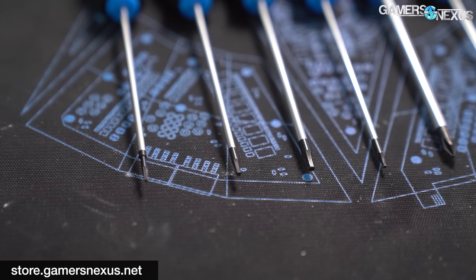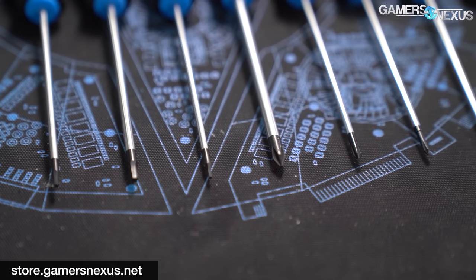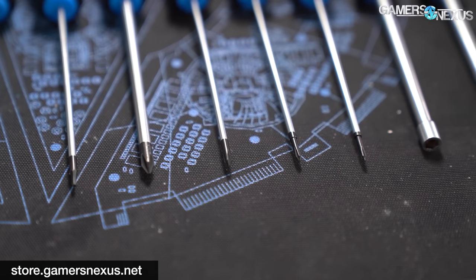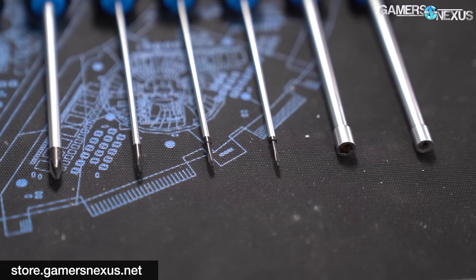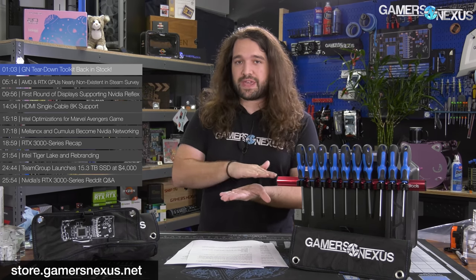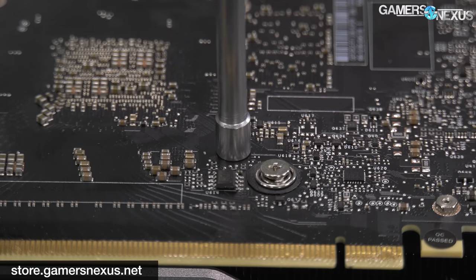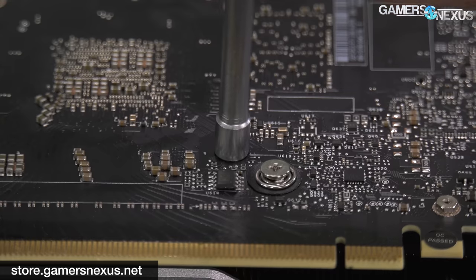One of the larger changes we made was updating the hex head further. Previously we had the outer diameter of the head ground down so that it would clear small capacitors and other small surface mount devices on video cards and other PCBs. It's still ground down but we ground it down even further while maintaining the structural integrity, so it'll clear even more components now. We also shaved down and flattened the end of the hex head so you can get the socket closer to smaller hex screws.